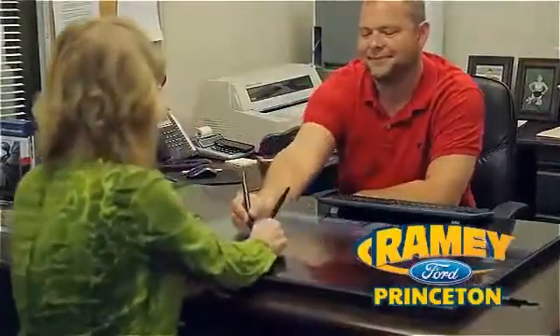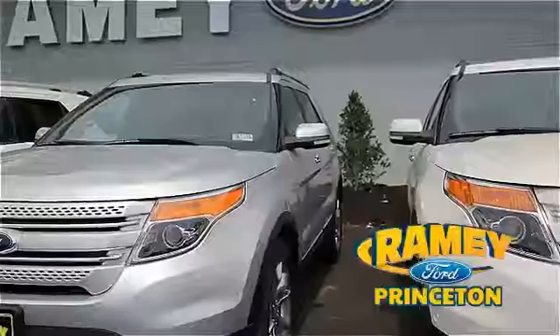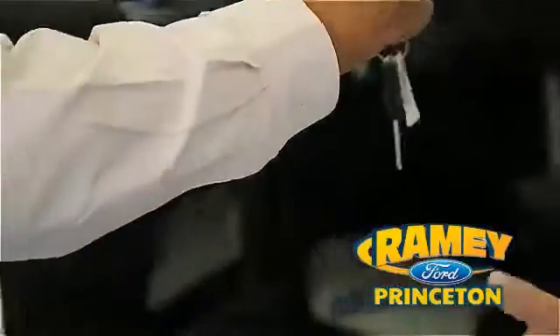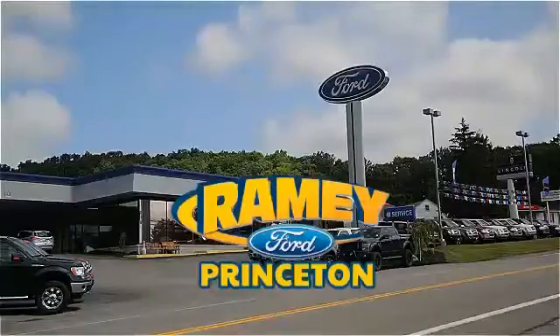Our easy, hassle-free buying process is now easier than ever without tons of paperwork to confuse you, with our digital signature service. And if you can't find what you're looking for with our over 500 vehicles in stock, we will find it for you. Find out why our return and referral customer rate is higher than any other dealer in our area and experience our service after the sale. Pick up the phone or email us today about this car. Thank you for choosing Ramey Ford in Princeton, where we do the deal.